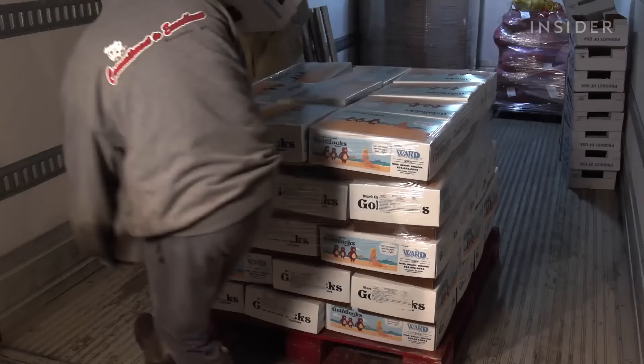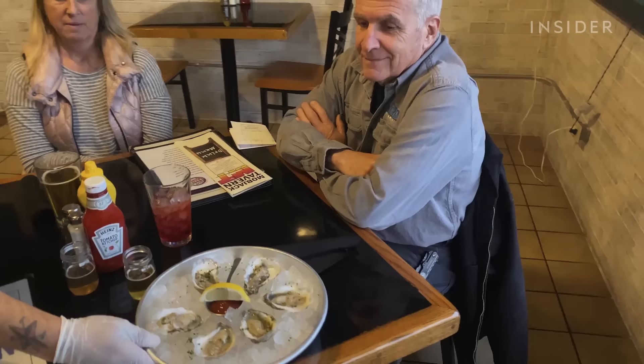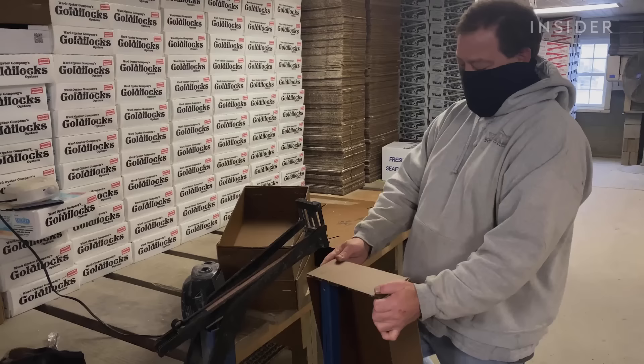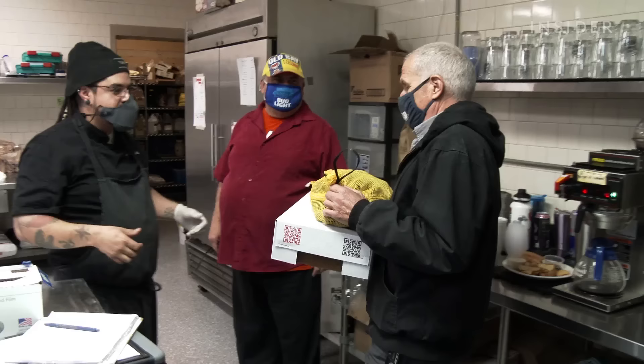The boxes are put into a refrigerated truck and shipped to distributors across the U.S., who pay around 40 cents per oyster. In Virginia, wild-caught oysters actually sell for less — around 30 cents. The company sells its market oysters to 10 or 15 different states, but their oysters end up everywhere. And occasionally, for local orders, John delivers himself.